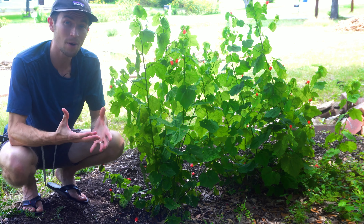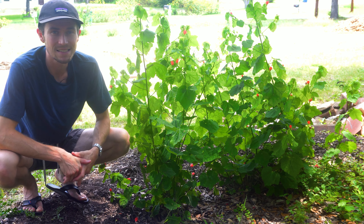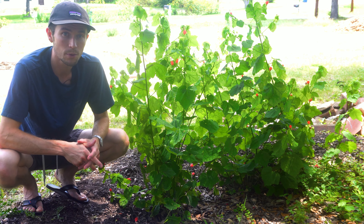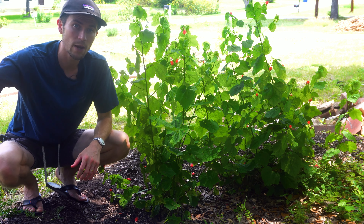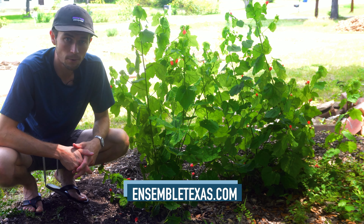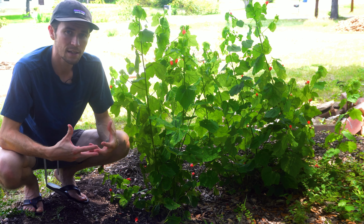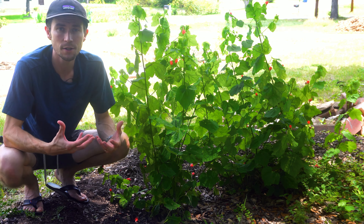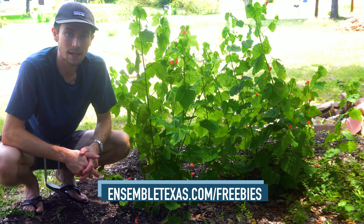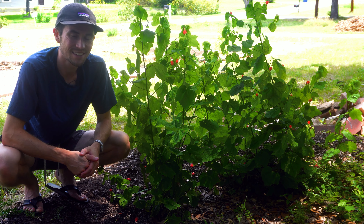All right y'all, that's a wrap. Along with my own experience working with Turks Cap in my landscape and learning from observations out in Texas's natural areas, I've collected all the books and resources I consulted in producing this video in the companion post over at EnsembleTexas.com — you can find that linked in the description below. And lastly, if you want to get started with landscaping with Texas native plants but don't know how, consider checking out my free cheat sheet at EnsembleTexas.com/freebies, also linked below. All right y'all, until next time.